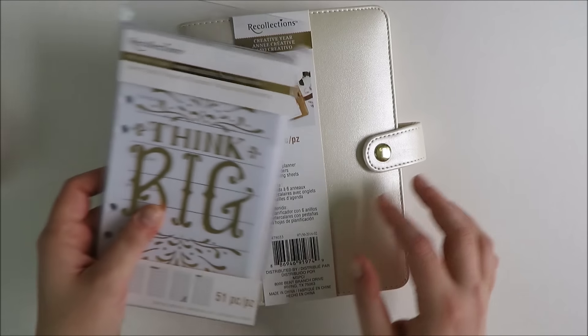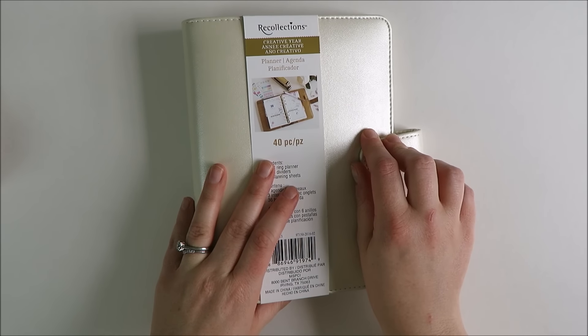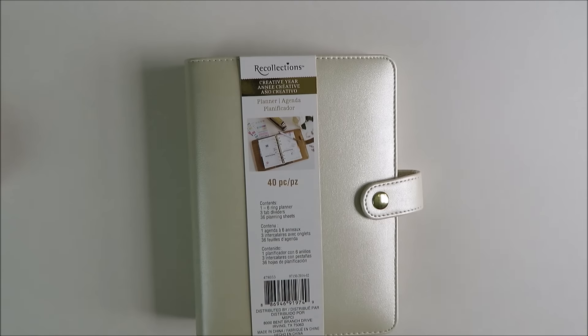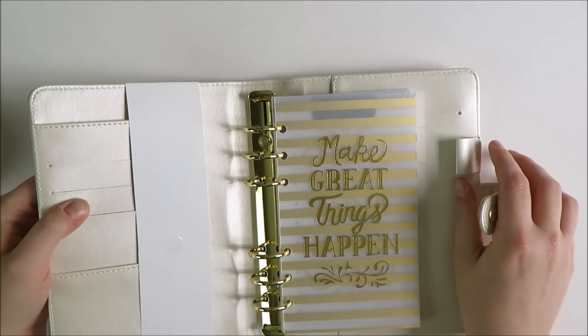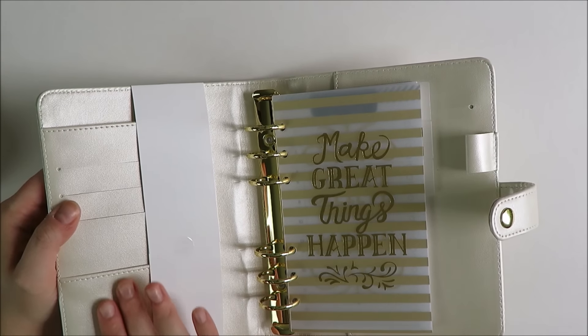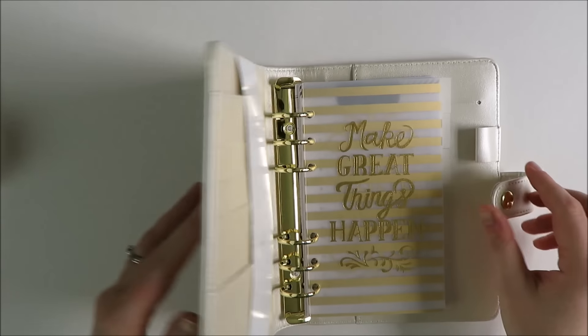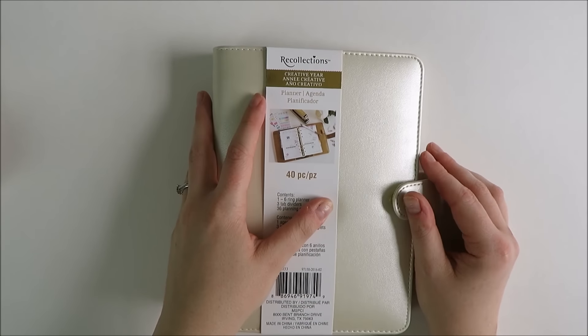I am super excited. This is the new personal size planner that everybody has been showing on Instagram. They are originally $20 but you can always find at least a 40% off coupon if not 50% off, so it comes down to like 10 or 12 bucks. I thought they were going to feel kind of cheap, and it's definitely not real leather, but I don't like real leather anyway — I'm a vegetarian.